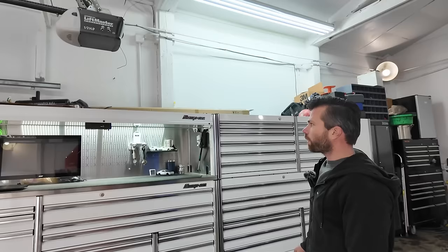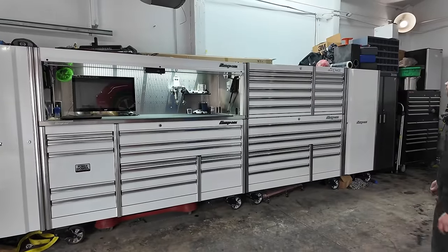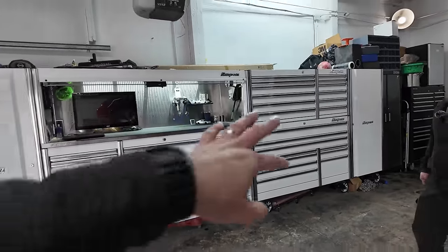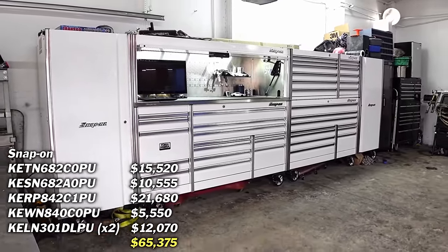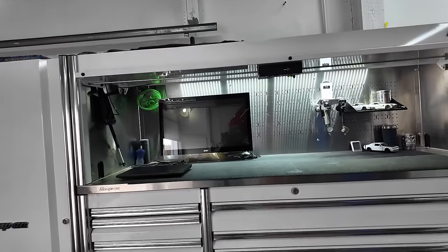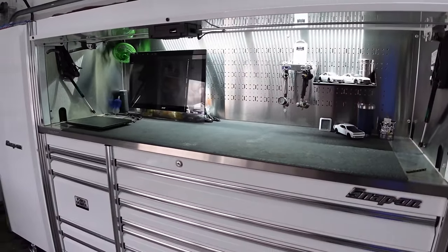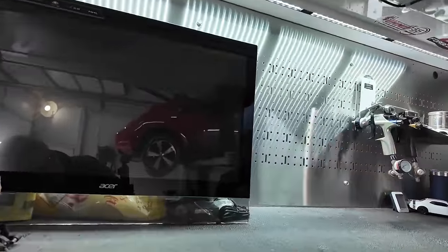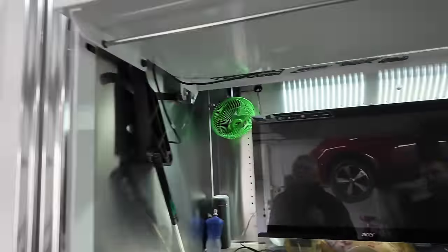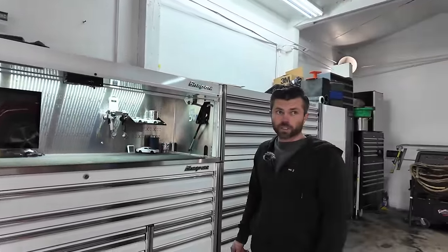So how long have you had your box — did you buy it all at once? Back in 2019 I got this one, the 84-inch, and then the year after I got the 67-inch. When you sent me pictures I thought it might be a Mr. Big because it looks similar, but this is bigger — you have a 68 and an 84. So what do you keep up top in the hutch?